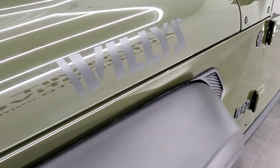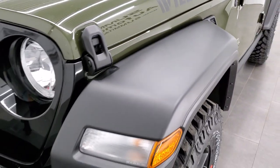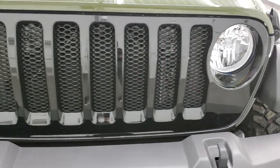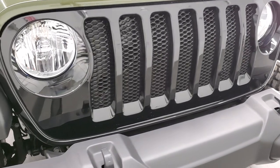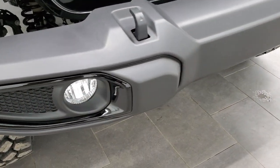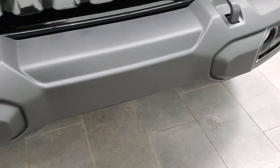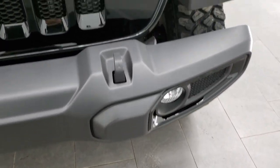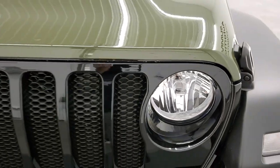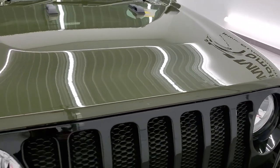You get the Willys stickers on the front there. You get the gloss black grille with these seven slots in it. You get the gloss fog light bezel surround, the tow hooks, and factory fog lights. You do get a little Jeep logo in the headlights there — one of the many Easter eggs on the Wrangler.